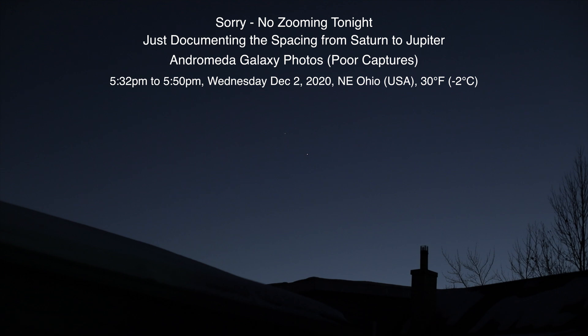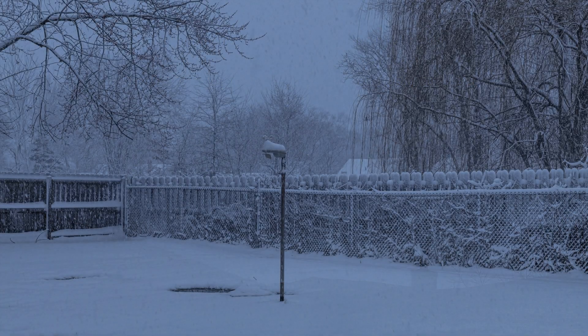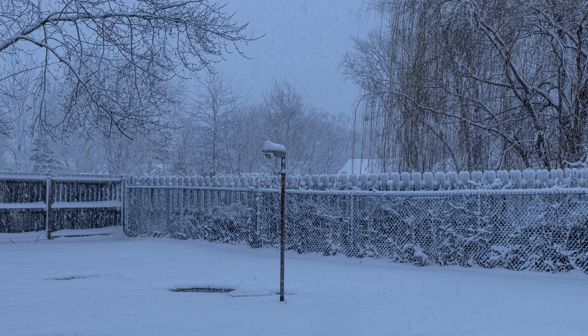Well hello there. Here we are in the second day of December 2020 at 5:32 p.m. up here in Northeastern Ohio, and yesterday we had a snowstorm over here.